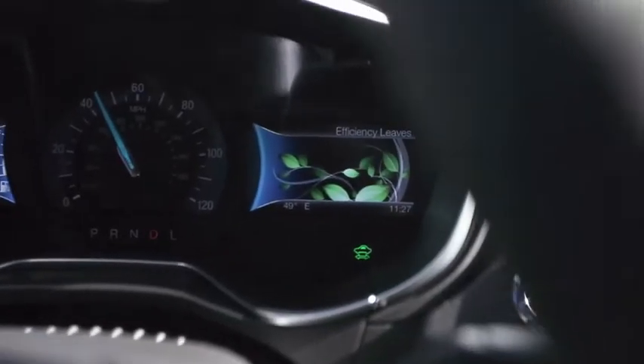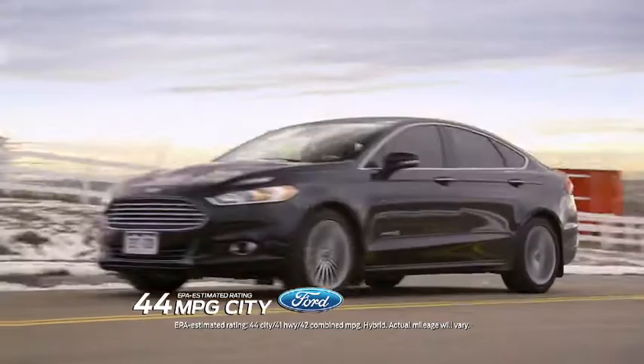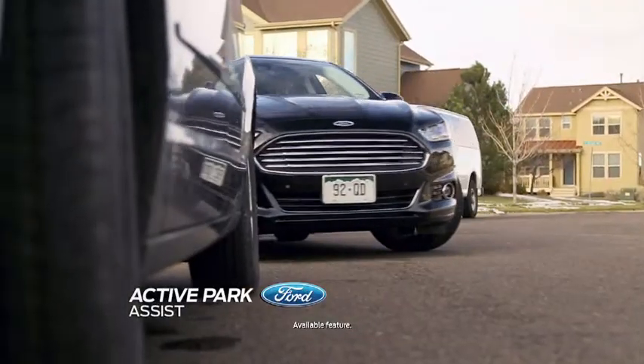There's a feature called Efficiency Leaves, indicating you're getting the best gas mileage. Park Assist — that thing blew me away. I've never seen that done before.